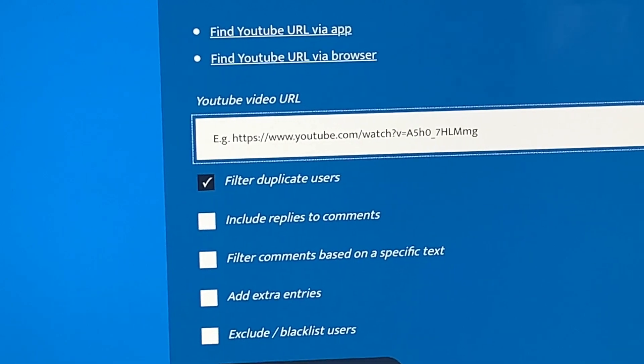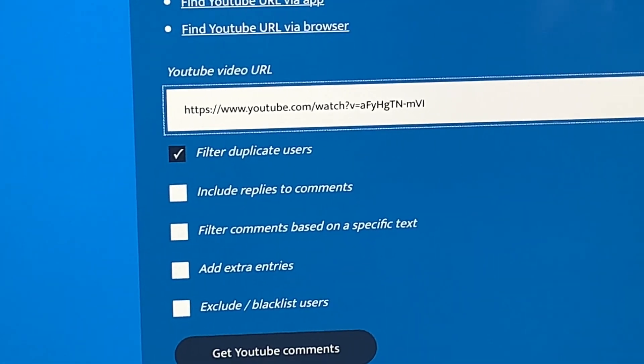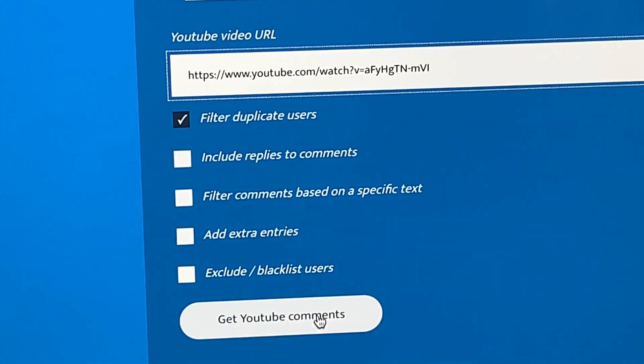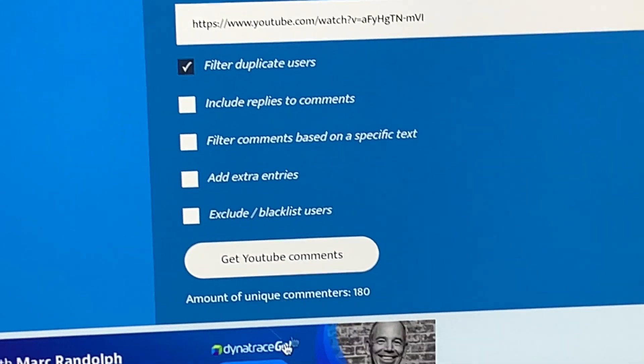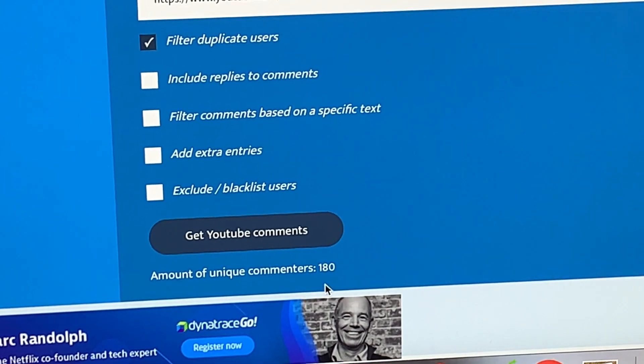We are going to paste that and let's see how many participants we have. Looks like I have 180.